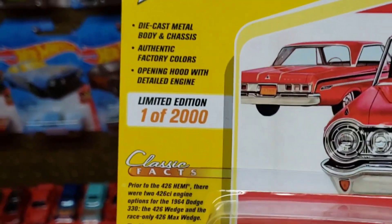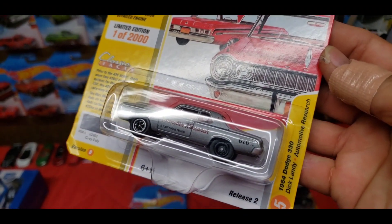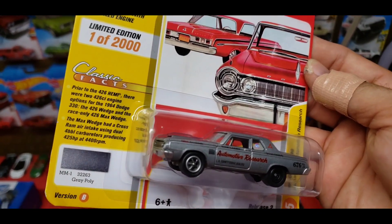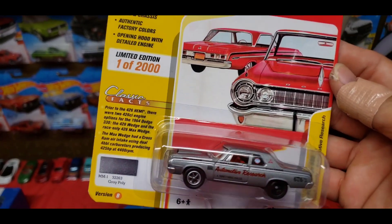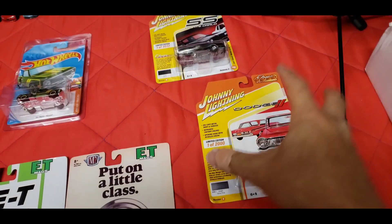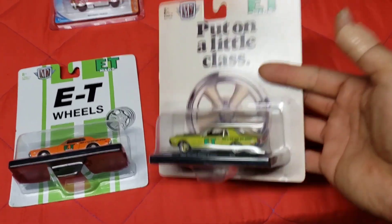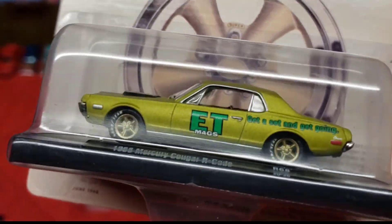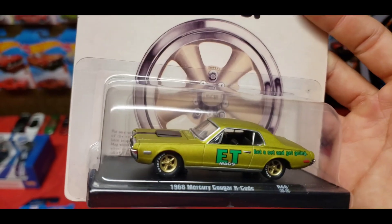The second one I picked up is one of 2,000 — this is the 1964 Dodge 330 in Gray Poly. It's also a really clean color. This one also has 426 Hemi facts on it.